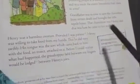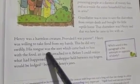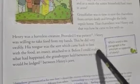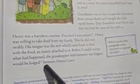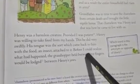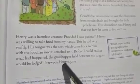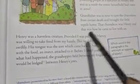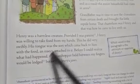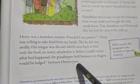Henry was a harmless creature. Provided one was patient, Henry was willing to take food from the narrator's hands. This he did very swiftly — swiftly means quickly. His tongue was the sort which came back to him with the food and insect attached to it. Before the narrator could realize what had happened, the grasshopper held between his fingers would be lodged between Henry's jaws. Chameleons love to eat insects and their favorite is the grasshopper.